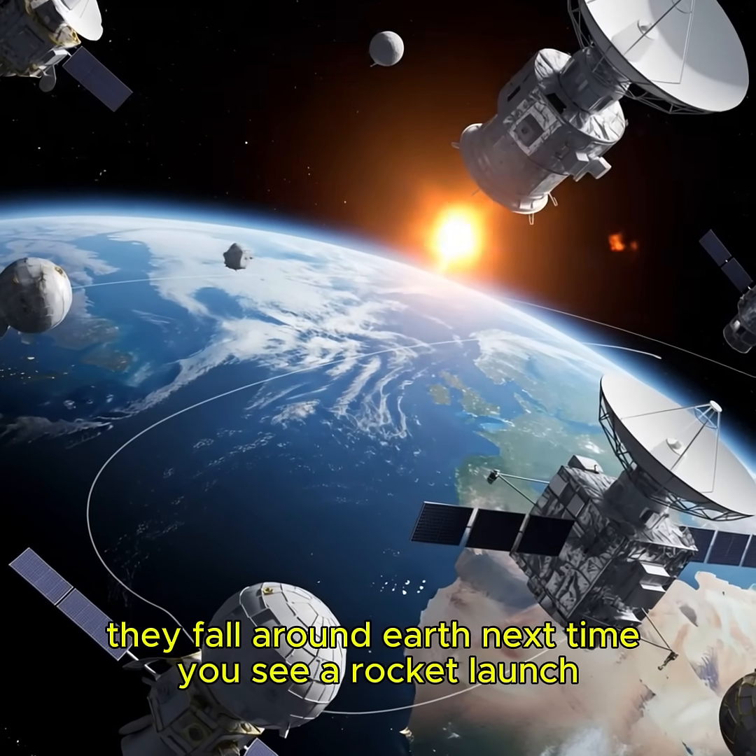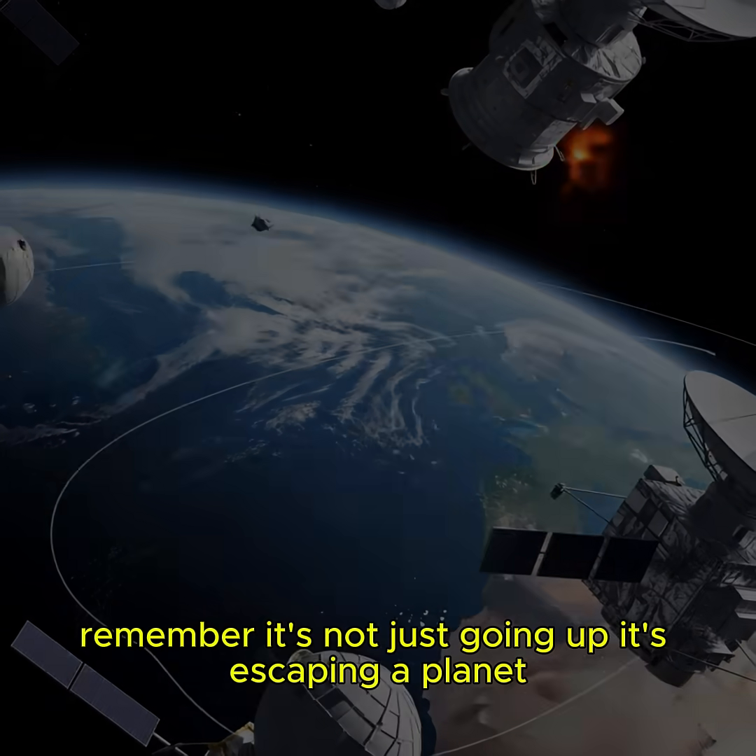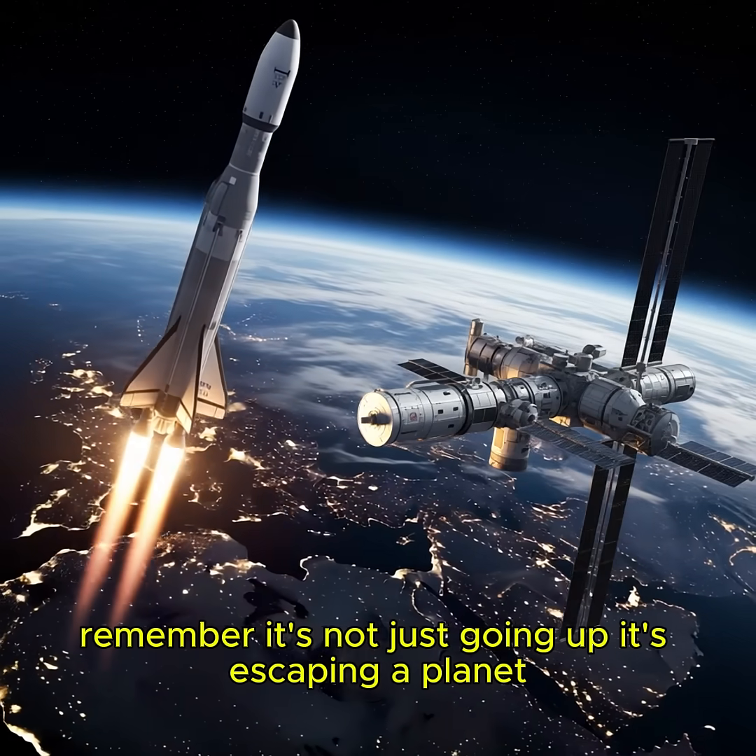Next time you see a rocket launch, remember — it's not just going up. It's escaping a planet.